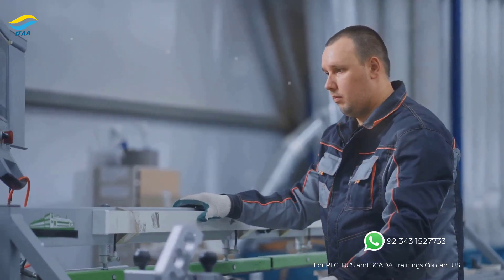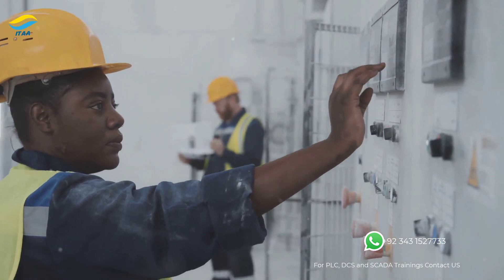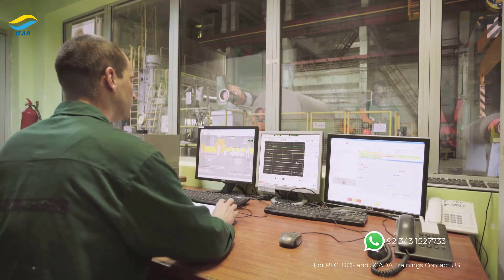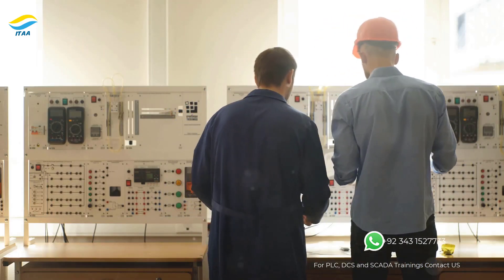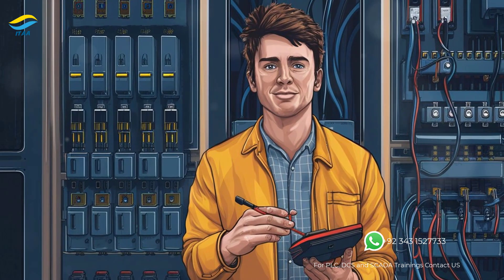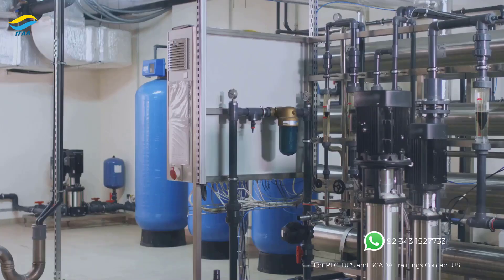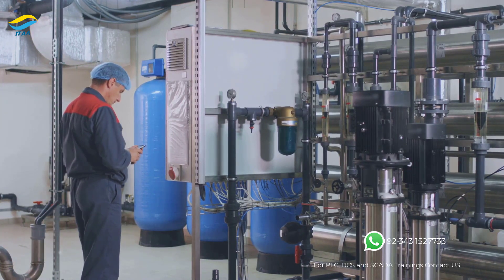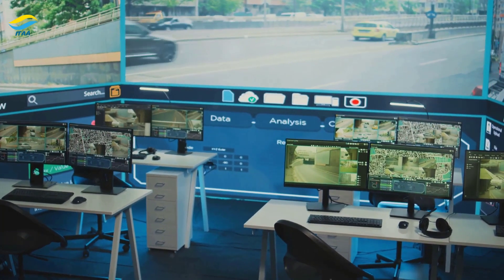SCADA systems excel at providing a centralized view and control over geographically dispersed assets. They are widely used in industries where monitoring and managing remote equipment is crucial. Water distribution and wastewater treatment facilities utilize SCADA systems to monitor water flow, pressure, quality and tank levels, allowing operators to optimize distribution and ensure a safe and reliable water supply. Traffic management systems rely on SCADA to monitor traffic flow, control traffic signals and provide real-time information to drivers, helping alleviate congestion and improve road safety.